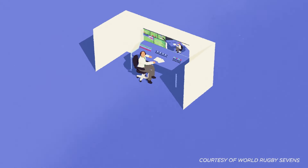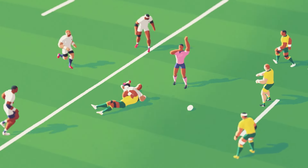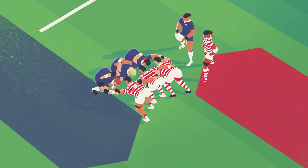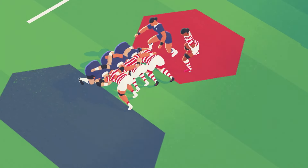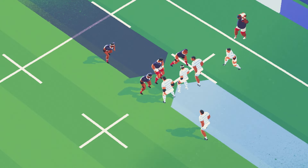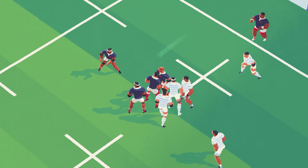There are unique set pieces in rugby designed to resume play after stoppages. Scrums see three forwards from both sides binding together and pushing as hard as they can to win the ball. Line-outs occur when the ball leaves the field of play and goes into touch — one player throws the ball in, where players lift teammates above their heads to win the ball for their team.